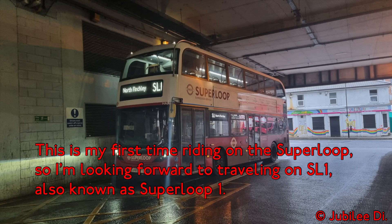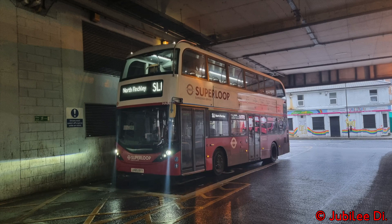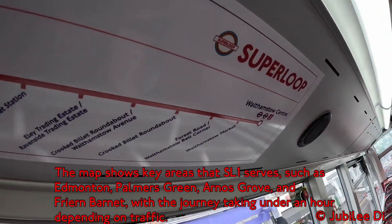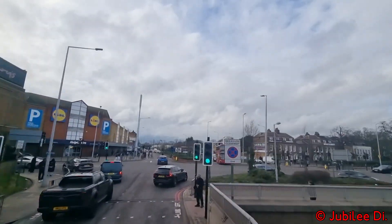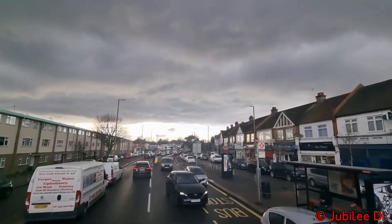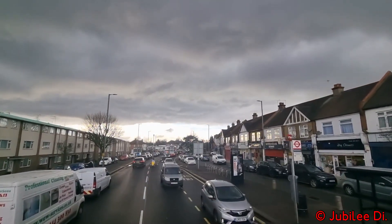The SL1 serves as an express route for routes 34 and the 221. The map shows the key areas that the route SL1 serves, such as Edmonton, Palmer's Green, Arnos Grove and North Finchley, with the journey taking approximately under an hour depending on traffic.